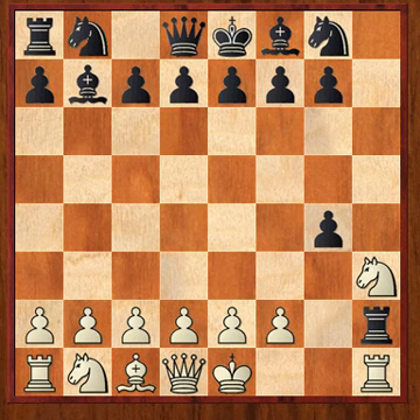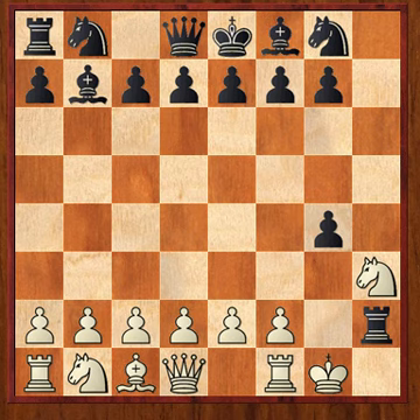All right, well I hope you gave it a try. If not, I think you'll find the solution pretty amusing. White plays castles. Yeah, castles is still legal in this position, because the king doesn't cross a check. And black plays rook h1, checkmate.